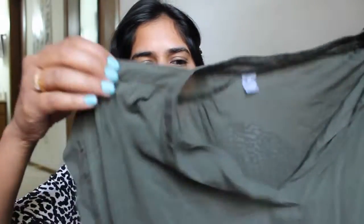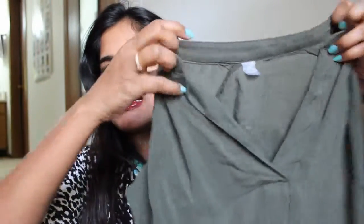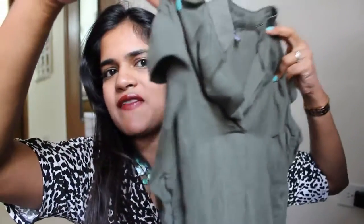The next item is these tops — they're a little wrinkly right now. The material is so soft and it's more on a sheer transparent kind of side, so you have to wear a cami inside. It's a khaki green color and it's also by a JC Penney local brand. It has short sleeves — really really short sleeves, almost like cap sleeves.